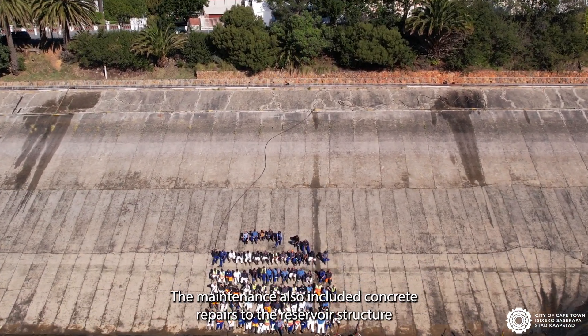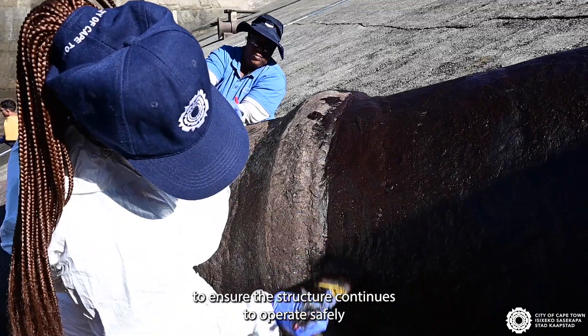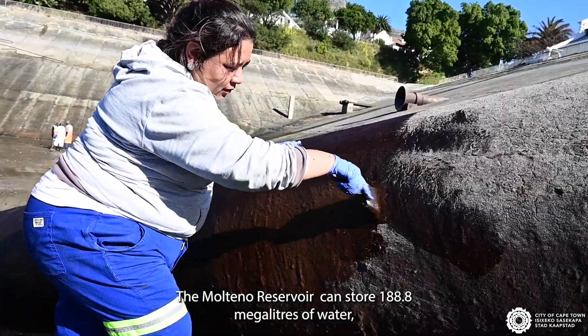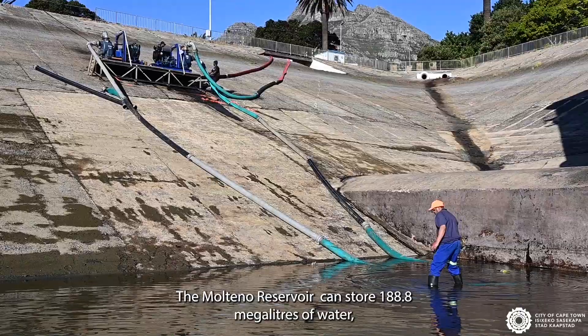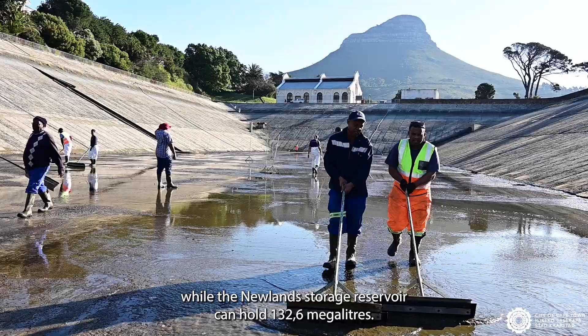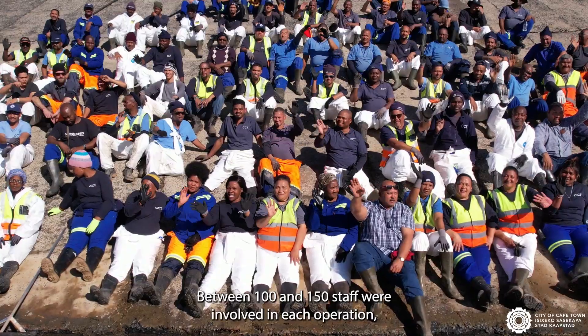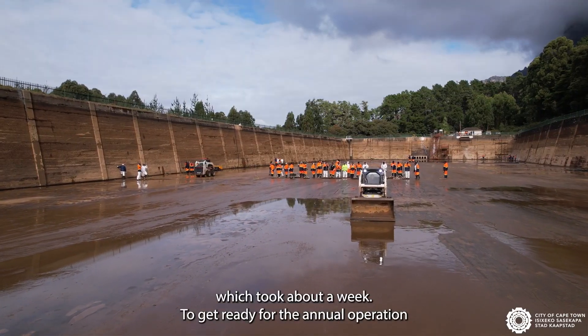The maintenance also included concrete repairs to the reservoir structure to ensure it continues to operate safely for decades to come. The Multino Reservoir can store 118.8 megalitres of water, while the Newlands Storage Reservoir can hold 132.6 megalitres. Between 100 and 150 staff were involved in each operation, which took about a week.